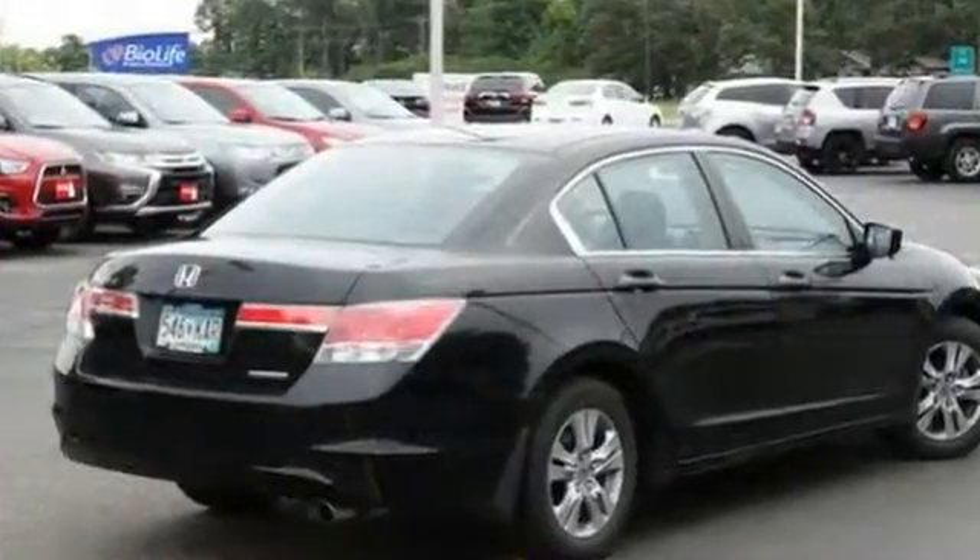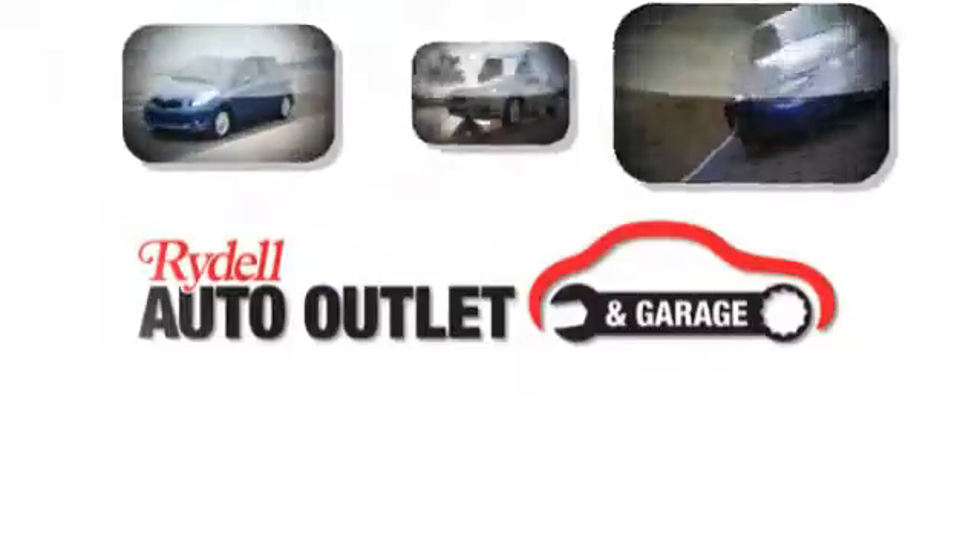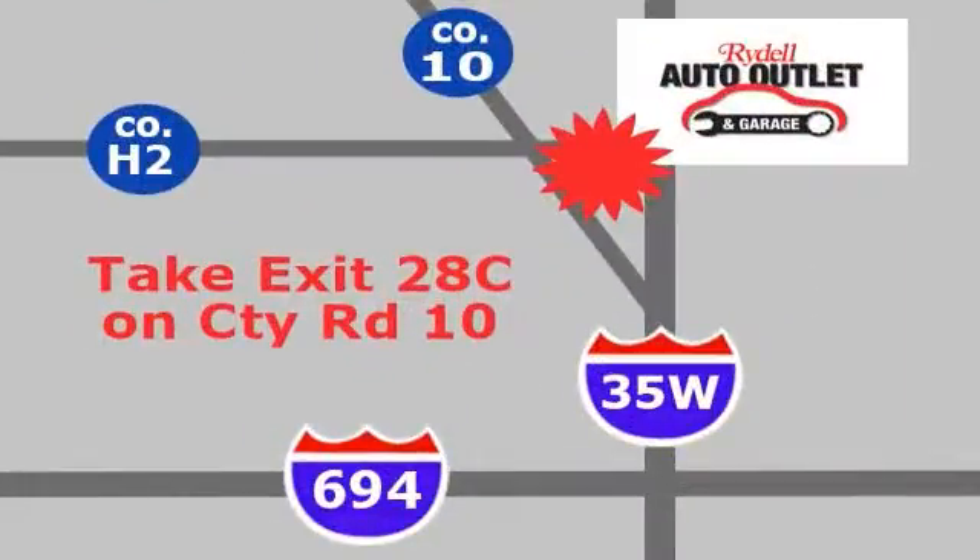Come in for a test drive today. Your satisfaction is our goal. We are conveniently located at 2375 County Road 10 in Moundsview, Minnesota.